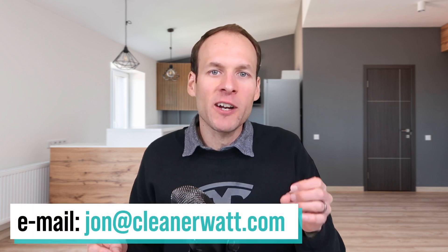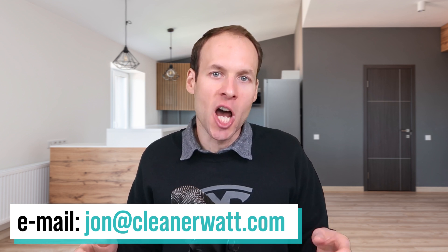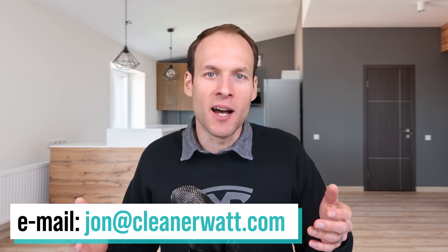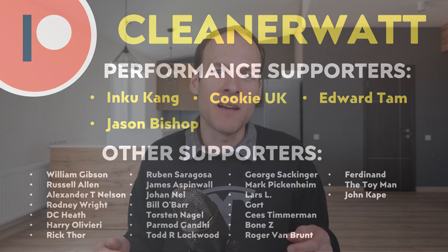Let me know what you think in the comments section below. If you have something to share about this topic or other topics related to battery technology, feel free to email me at john@cleanerwatt.com. A special thank you to my Patreon supporters who support me every month and help make this content possible — I'll put a link to the Patreon community in the video description.